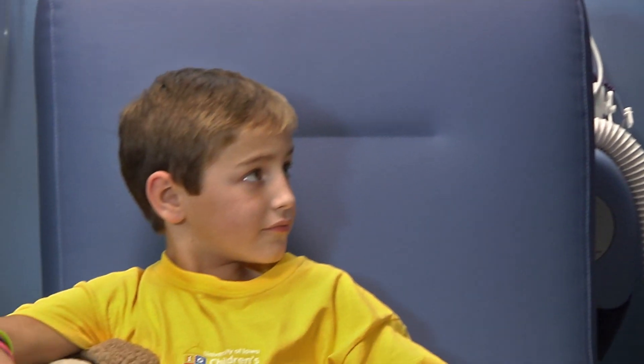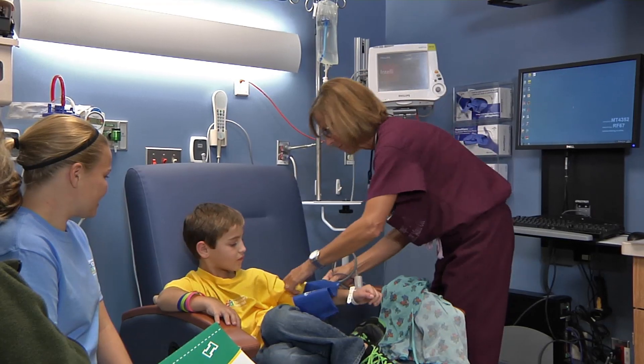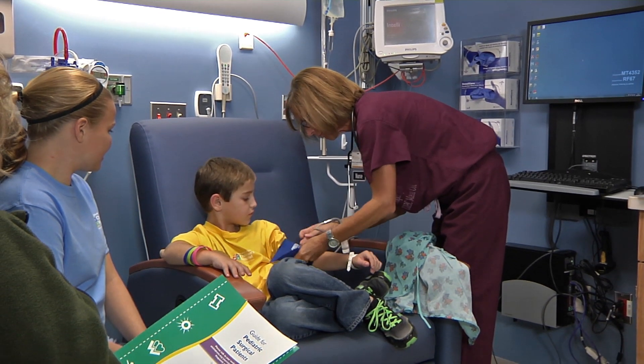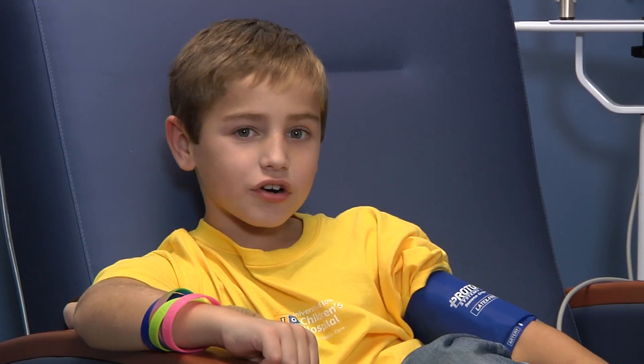The nurse will put a cuff on your arm to take your blood pressure. When they put it on your arm and press the button, it might make a funny noise, but it just gives your arm a big hug. It doesn't hurt.